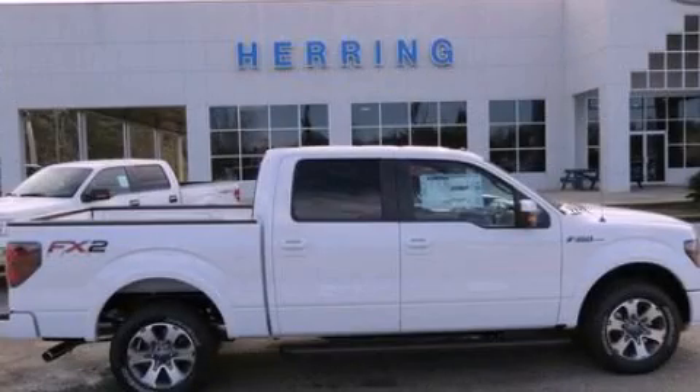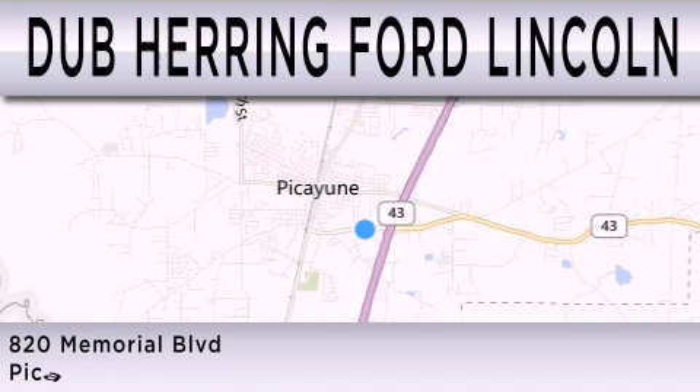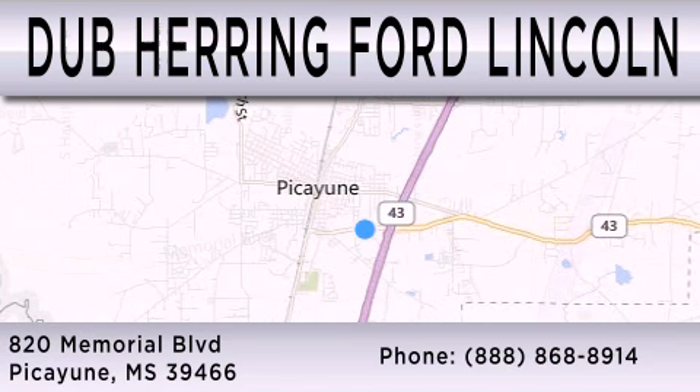Call now to find out how you can own this breathtaking vehicle. Dub Herring Ford Lincoln is dedicated to doing everything possible to ensure that the experience you have selecting your next vehicle is as pleasant as possible. We are located at 820 Memorial Boulevard in Picayune.